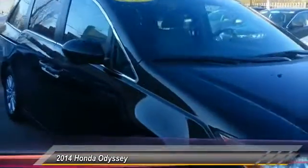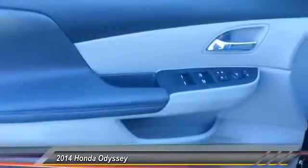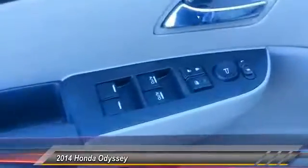Power lift gate, power passenger seat, backup camera, lane departure warning, leather wrapped steering wheel. Drive away with a great deal on this vehicle. Call or stop in today.